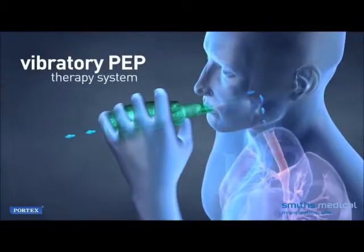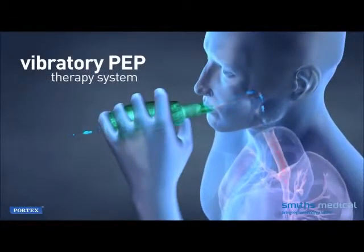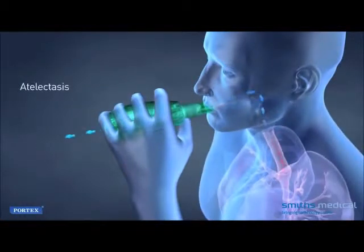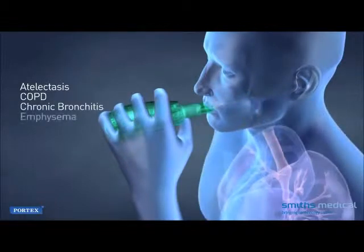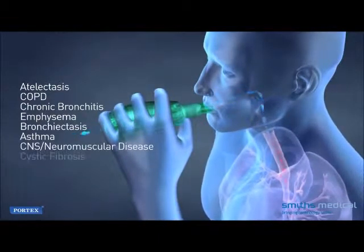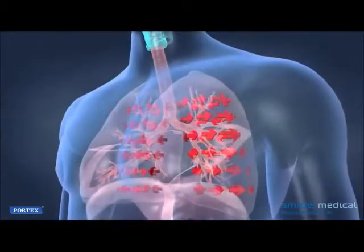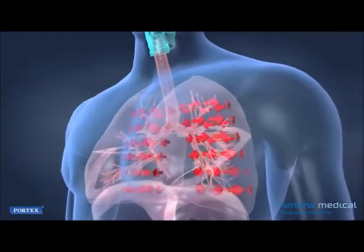Vibratory PEP therapy is effective for patients experiencing retained or excessive secretions related to diagnoses such as atelectasis, COPD, chronic bronchitis, emphysema, bronchiectasis, asthma, CNS neuromuscular disease, cystic fibrosis, and mucociliary clearance disorders. Patients with these conditions have difficulty in mobilizing secretions.